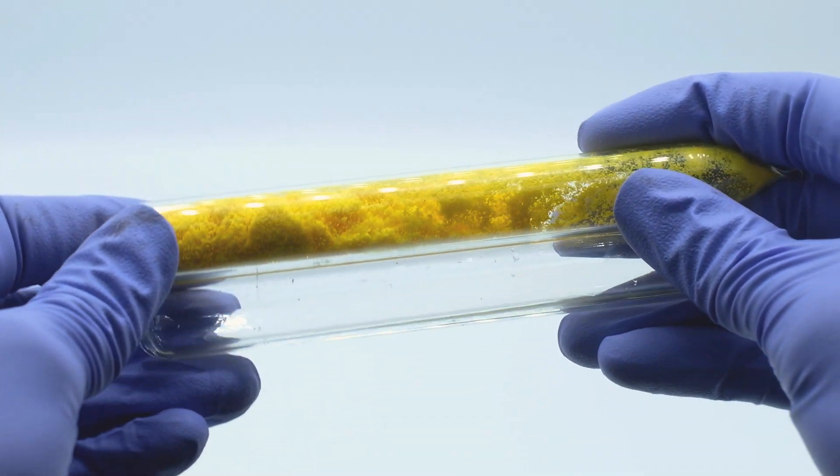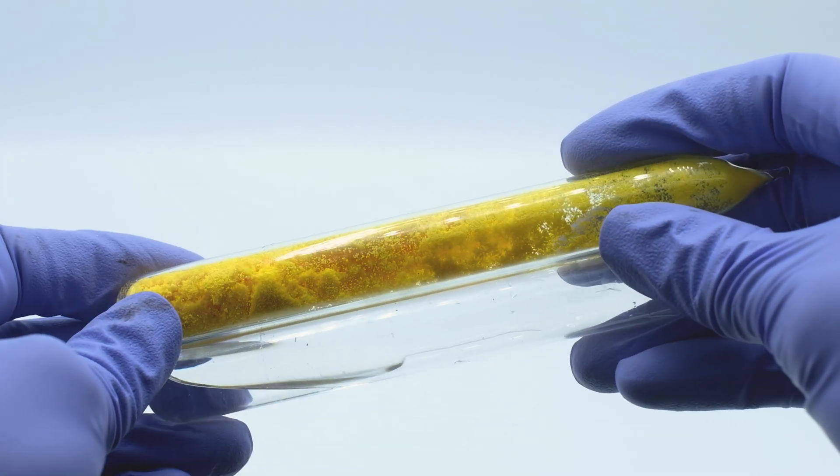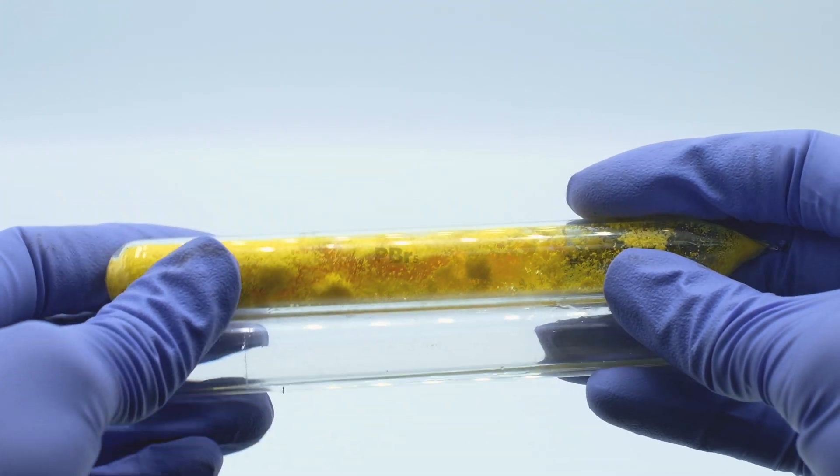In this reaction, phosphorus bromides are formed: PBr3, a colorless liquid, and PBr5, a bright yellow powder.